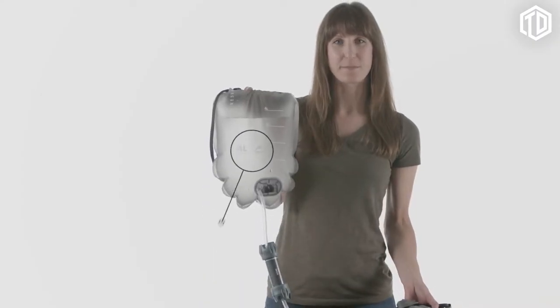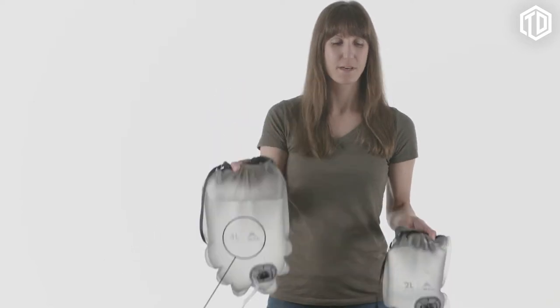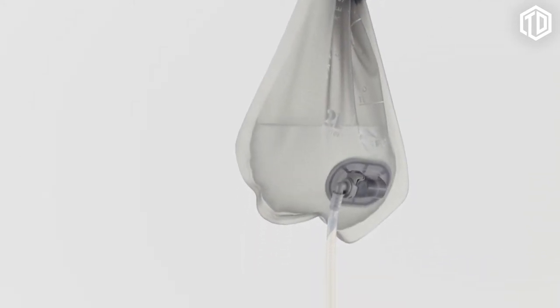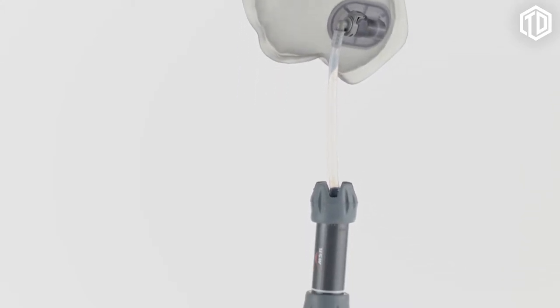The 4-liter Autoflow system allows you to filter large quantities at once, making it perfect for groups. The new 2-liter system is sized perfectly for backpacking duos. With its new lightweight and low-profile design, the Autoflow Gravity Filter continues to define reliable, effortless backcountry water filtration.